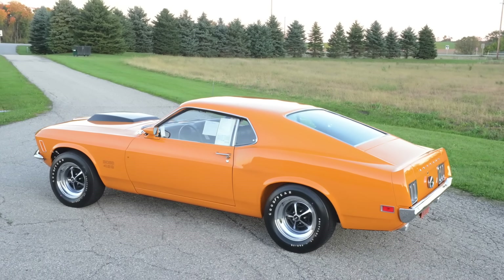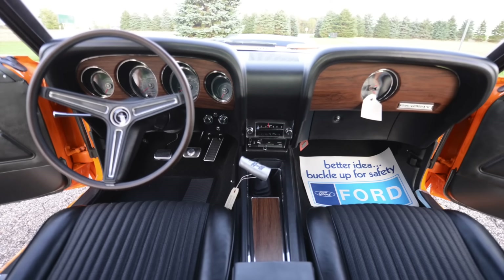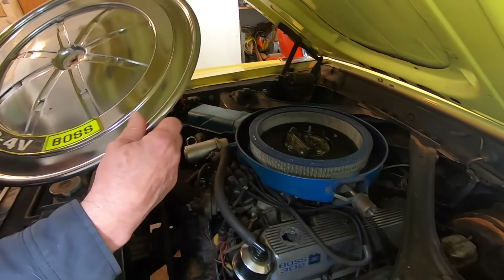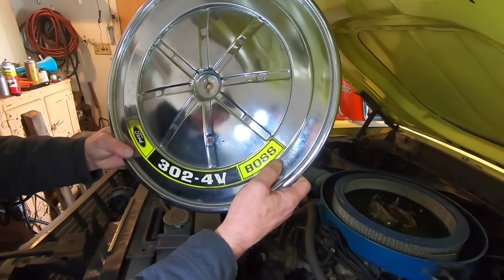His collecting philosophy, very simple: the best cars, when they're done, were the better cars to start with. This 11,000-mile Boss 302 just might fit in that category.